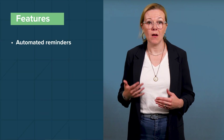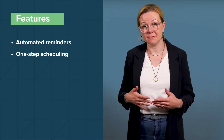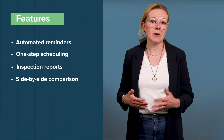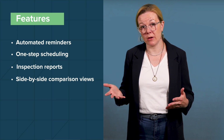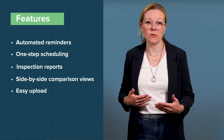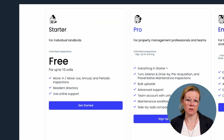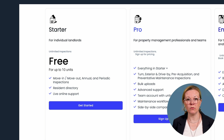RentCheck includes several features to support their core resident-led inspection app, including automated reminders for tenants, one-step inspection scheduling, customizable time-stamped inspection reports you can share with team members and owners, side-by-side report views for move-ins and move-outs, and a simple process to upload details on your existing units. RentCheck has three pricing tiers: starter, pro, and enterprise. The starter plan is free to use but only lets you add up to 10 units, and includes the option to create move-in, move-out, annual, and periodic inspections, a resident directory feature, and live online support.